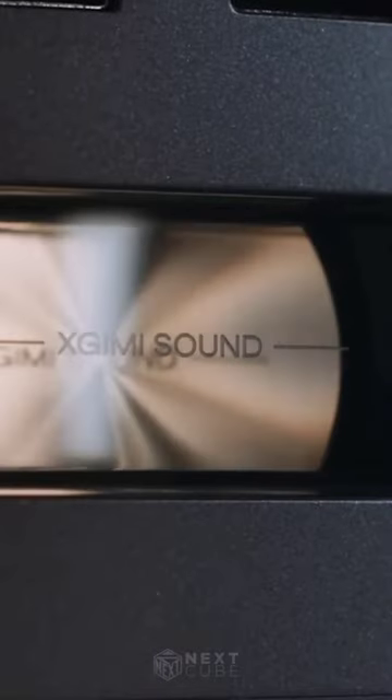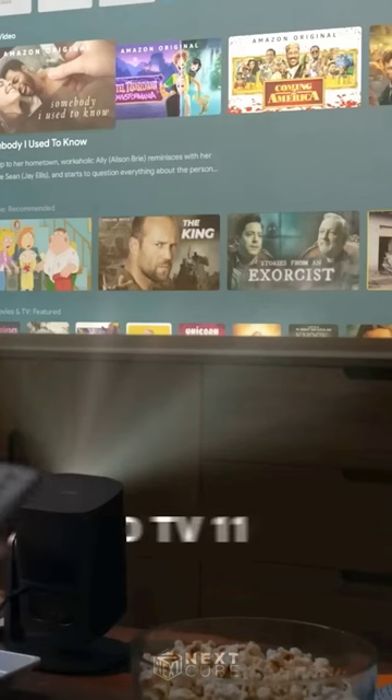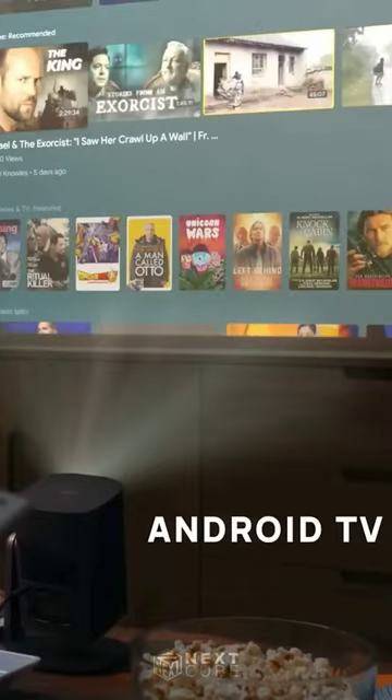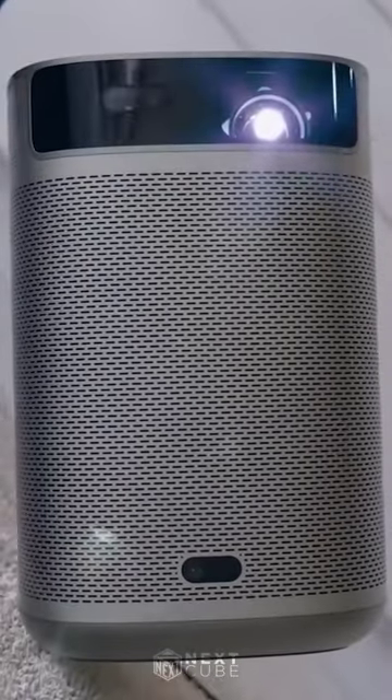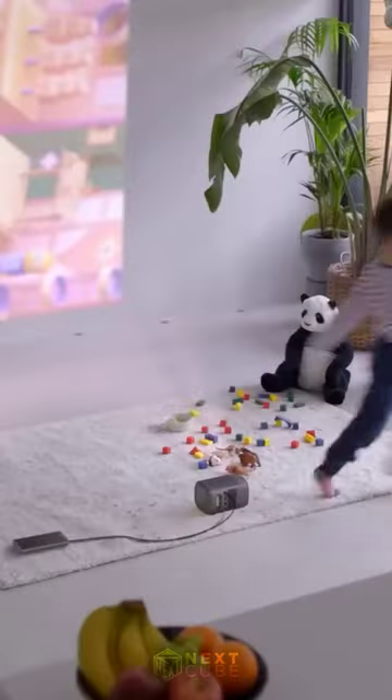Enjoy immersive sound with built-in Dolby audio speakers, while its 4K support and Android TV interface make it user-friendly. Plus, its portability lets you take it anywhere, and features like auto-keystone correction and obstacle avoidance ensure hassle-free setup.